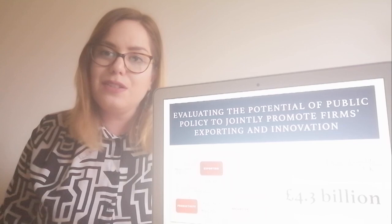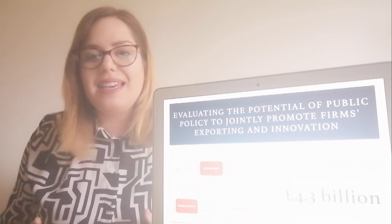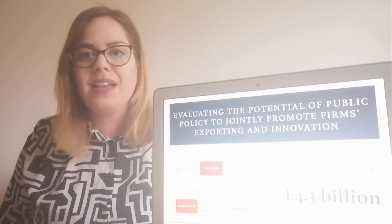My research looks at the links between innovation, productivity, and exporting at the level of firms. As you can see from the bottom right corner of my slide, the research already exists in this area. For example, the research shows us that innovative firms are more likely to export and that exporting firms are more likely to innovate.